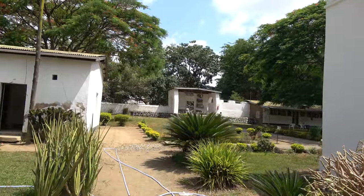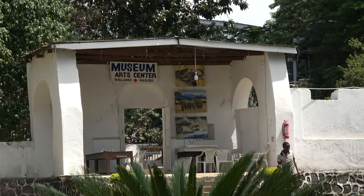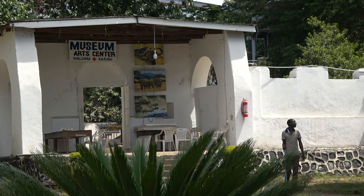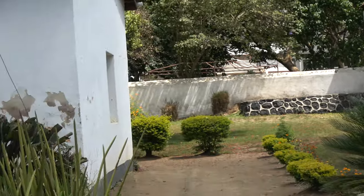One of my favorite places here is the art center. We're going to be going back there and getting people connected with shopping.